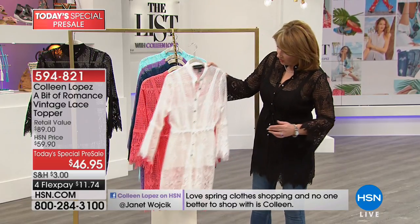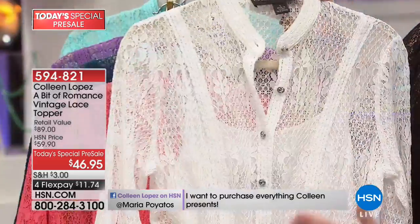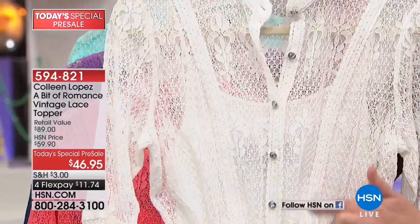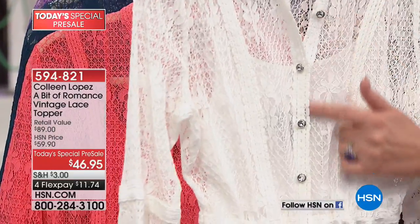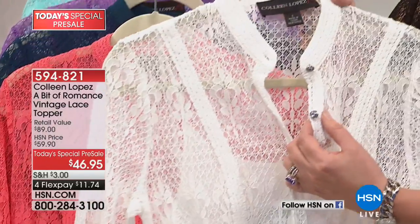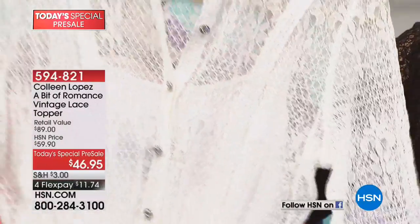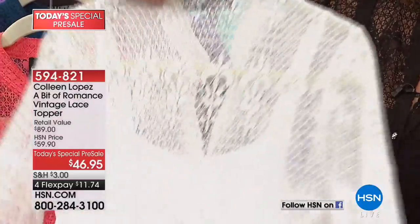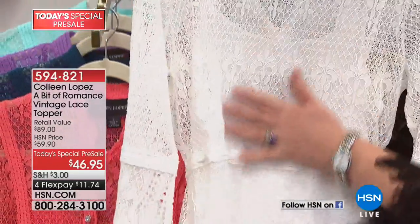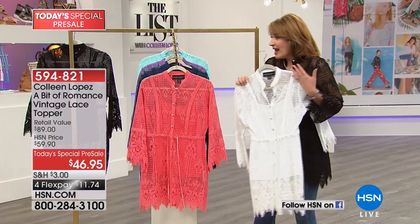This is all crochet. I'll show you on the white — these princess seams coming down the front, all crochet, and then crystal buttons throughout. There are fleur-de-lis in the actual lace itself. I wish you could feel this — it's incredibly soft, completely washable, which of course we all love. It's just the perfect piece to buy now.